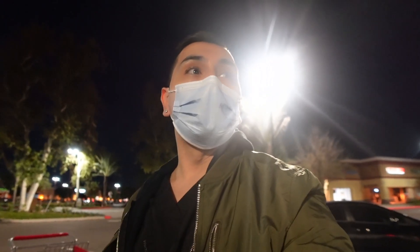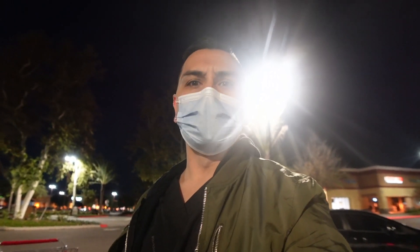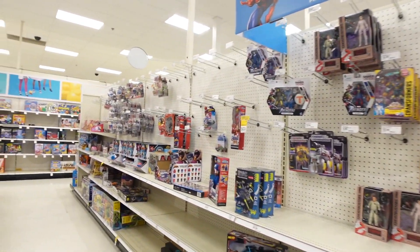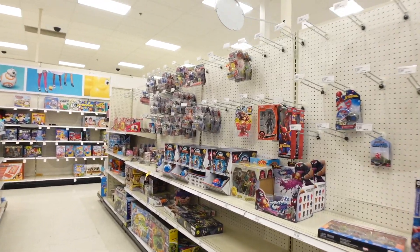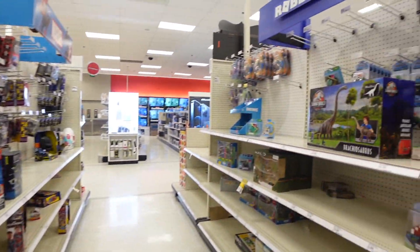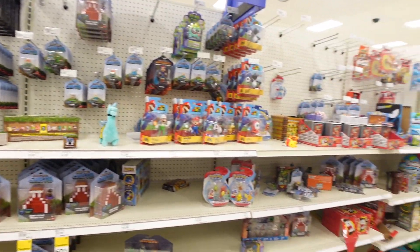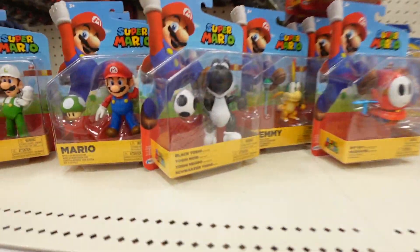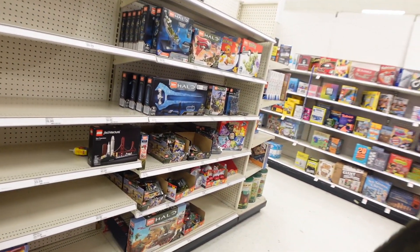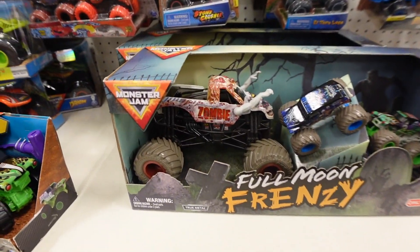We're at the last stop of the day — you can see it right back there. We're at Target in Chino. Let's see what this one has to share. This is empty. This Target is empty — they don't have anything here. This is what I was expecting the other Target to look like. There's nothing here. Oh, that's actually pretty cool right there — the Lego section is completely empty.